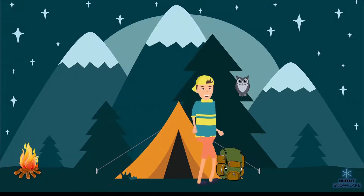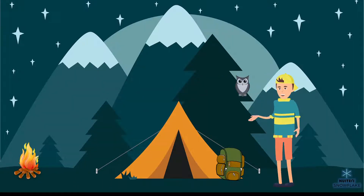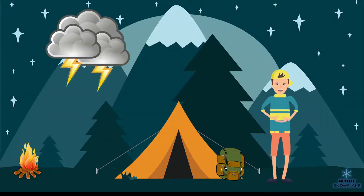Hi! I'm Owen. I love hiking with my parents. We often go camping in the mountains. Usually the weather there is good, but it can turn bad very quickly. And then we need to be prepared.